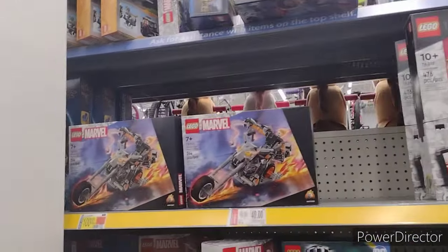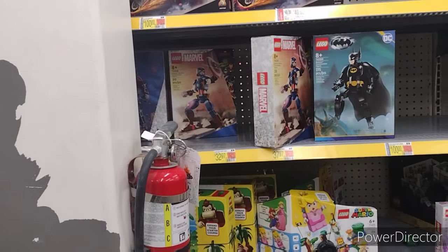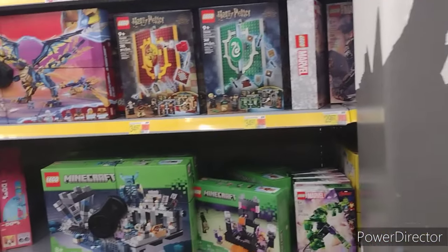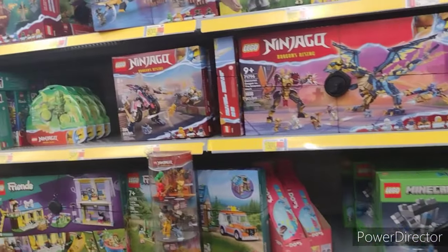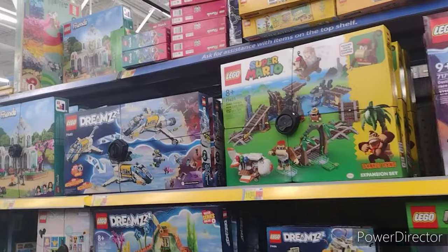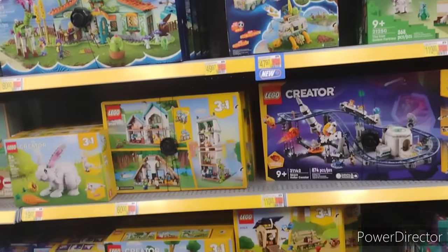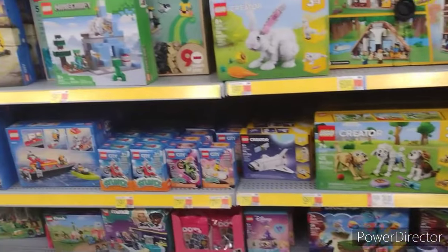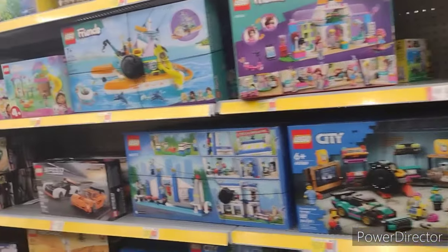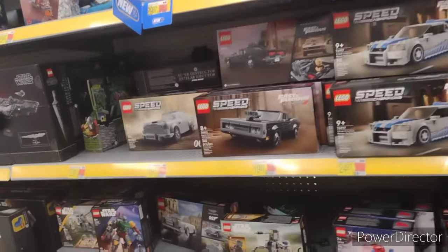Got Groot up there, we got Ghost Rider, Captain America, Ant-Man. We got Minecraft Legos, Ninjago, some Super Mario World up there. Oh, that looks like the mine cart from Donkey Kong Country — nice. We got the city sets. Almost down to the Star Wars section.